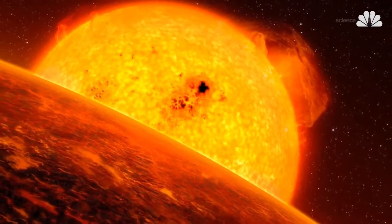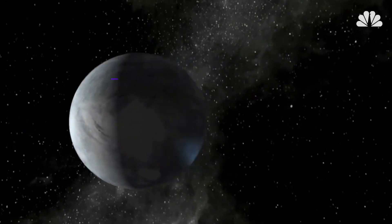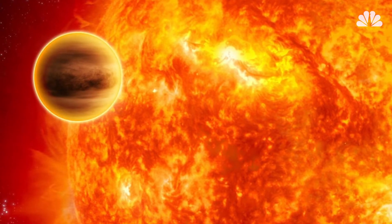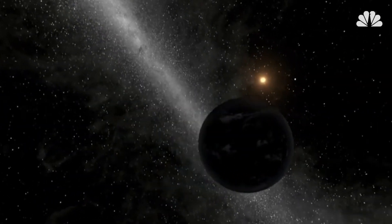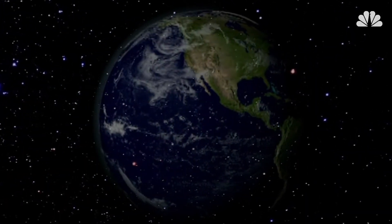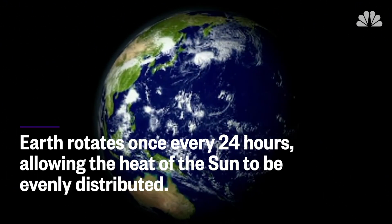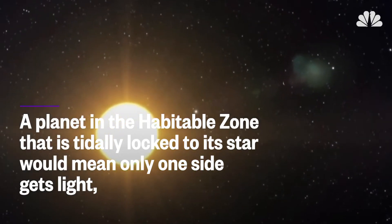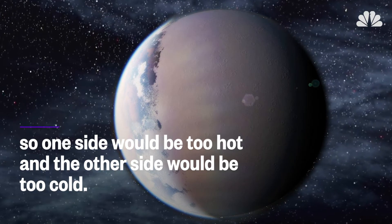In the search for life, habitable zones play an important role, but they aren't the only factor at work. The composition of a planet matters too. We find gas giant planets like Jupiter in the habitable zones of stars all the time, but they would never be able to support life. And on the flip side, rocky planets too far away from their stars could be habitable after all, if they had the right atmospheres. And another thing, rotation speed matters. Earth rotates once every 24 hours, allowing the heat of the Sun to be evenly distributed. A planet in the habitable zone that is tidally locked to its star would mean only one side gets the light, so one side would be too hot and the other side would be too cold. Goldilocks would not approve.